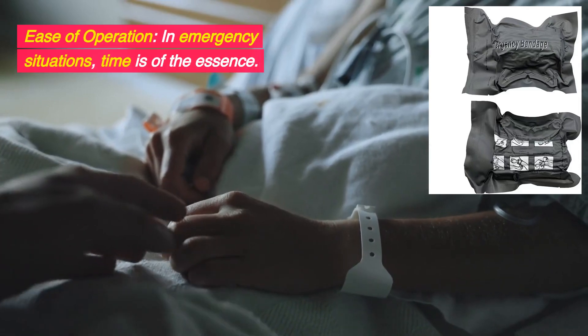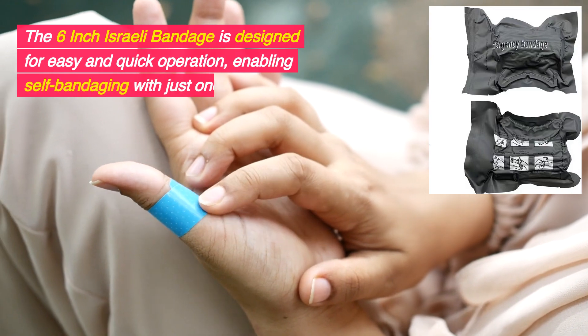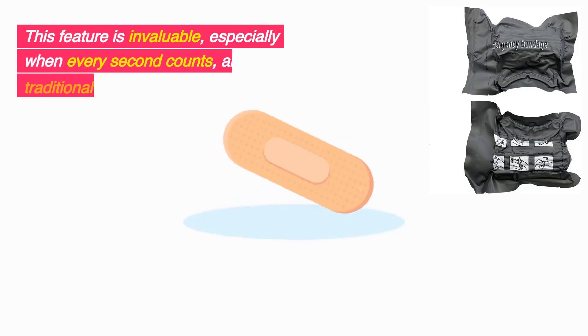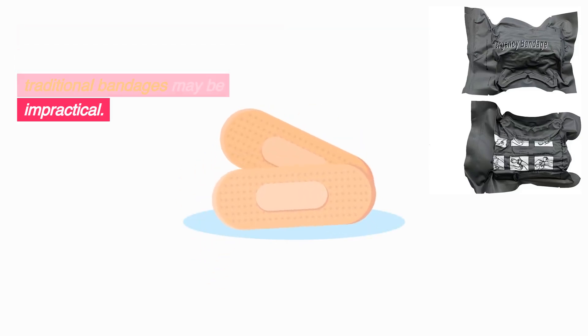Ease of operation. In emergency situations, time is of the essence. The 6-inch Israeli bandage is designed for easy and quick operation, enabling self-bandaging with just one hand. This feature is invaluable, especially when every second counts and traditional bandages may be impractical.